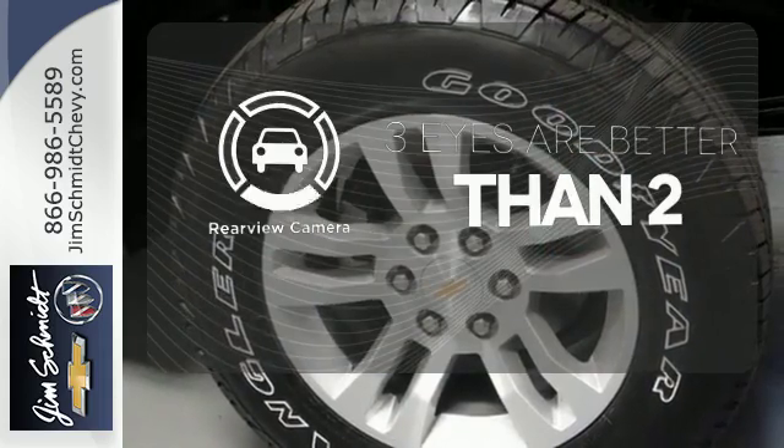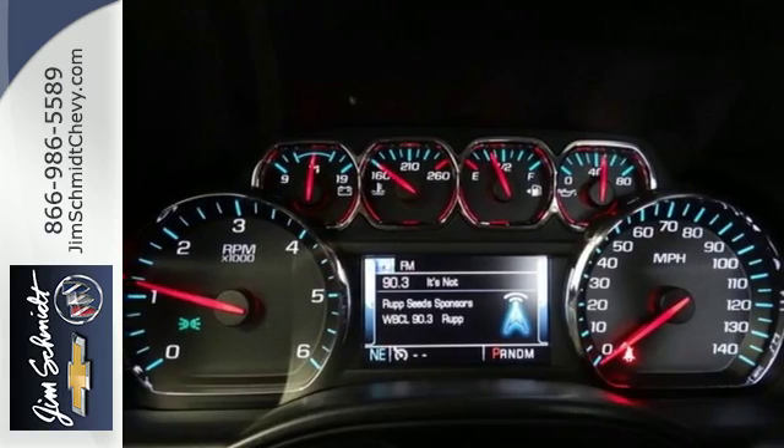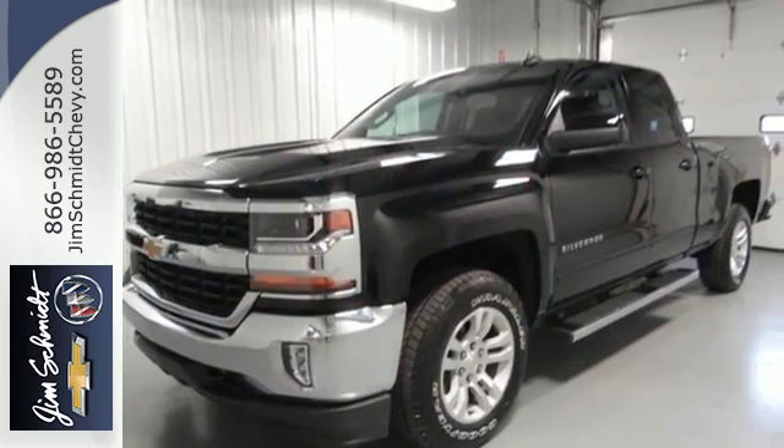The backup camera gives you a clear picture of what is behind you. It'll give you all the muscle you need while it watches your back the entire way. Check out the strength and safety of this Silverado today.